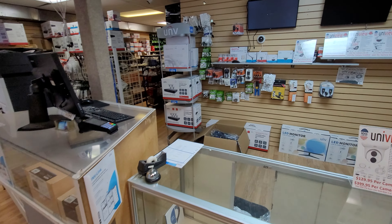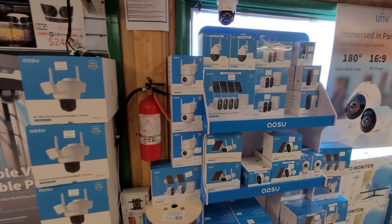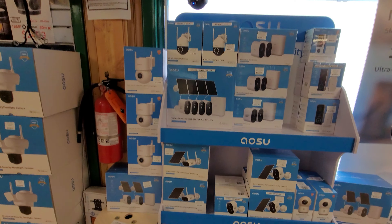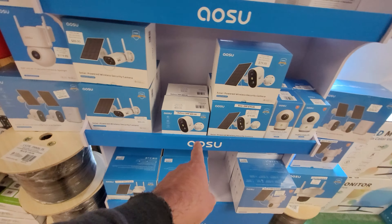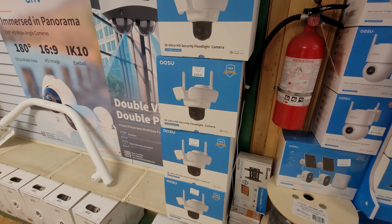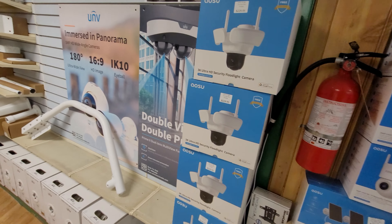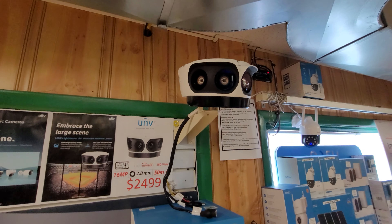Just thought I'd make a quick update video. Yes, I could have cleaned the showroom a little bit first, but everything is quite a mess right now. We also carry this brand here — different 12-volt cameras that you just plug in, solar battery, indoor pan-tilt style, lots of different options. Very popular too: floodlight cameras that hook up directly to a 120-volt light outlet.